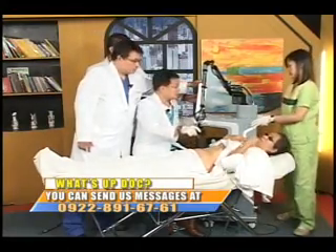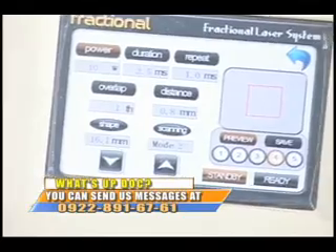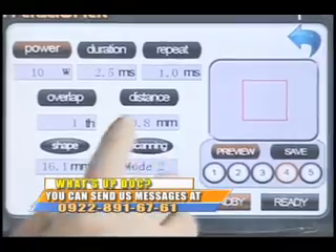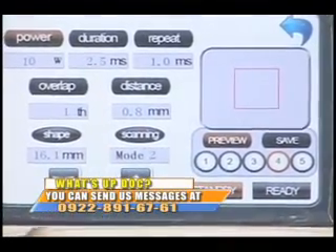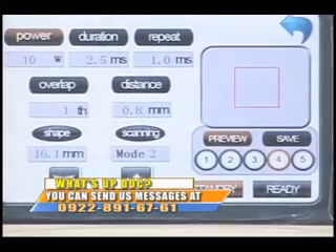Here is our fractional laser machine with a touch screen monitor. These are the settings used: depth — how deep the laser penetrates the skin; overlap — the number of times the same area is subjected to laser; distance between each laser point; and shape options. We have different variable shapes like triangle and rectangle to manipulate the machine on hard-to-reach areas.